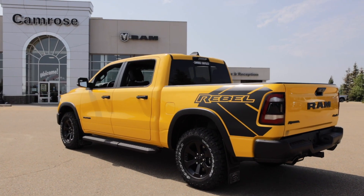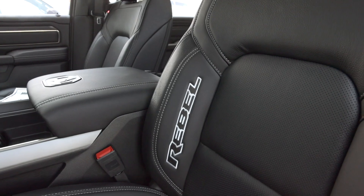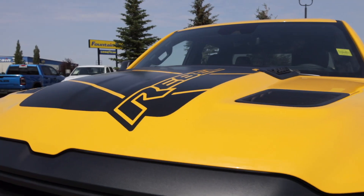Step inside and saddle up. This Rebel Havoc Edition is all about luxury with its premium leather front bucket seats. And check out the Mopar Rebel exterior and hood decals — they're like fancy cowboy duds for your truck.